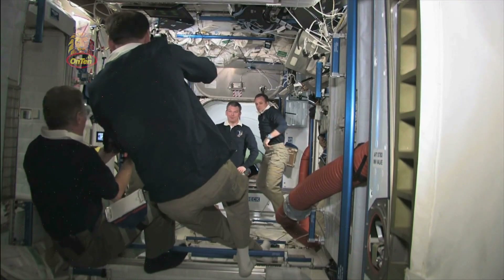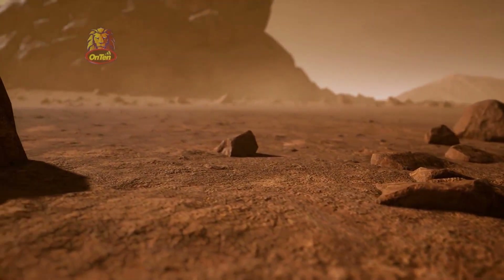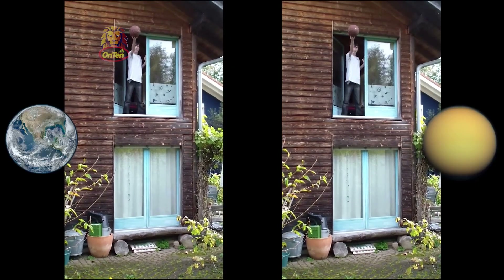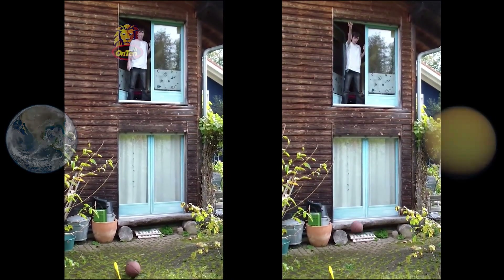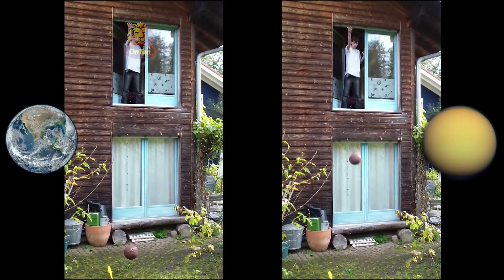What type of gravity does Titan have? This is extremely important for the possibility of life. There is gravity on Titan, but it's only 14% of Earth's gravity, so it's extremely low. If you compare it to our moon, our moon actually has slightly more gravity at 17% of Earth's gravity.